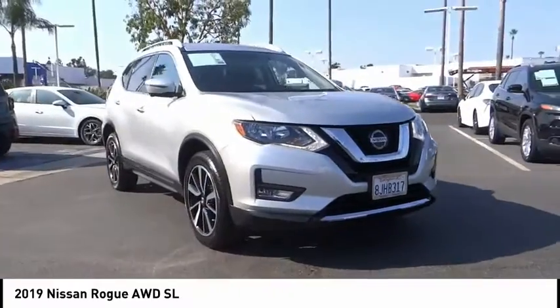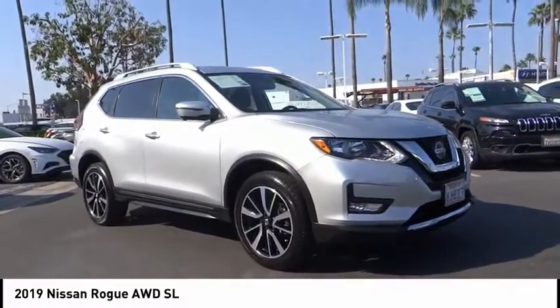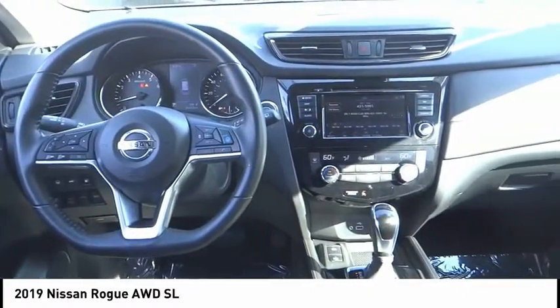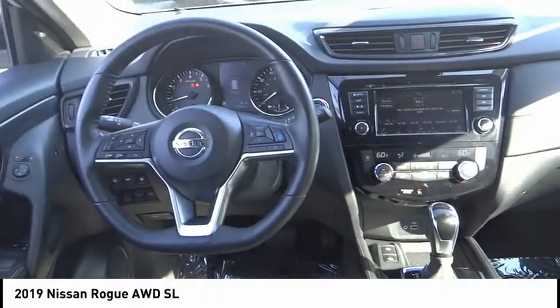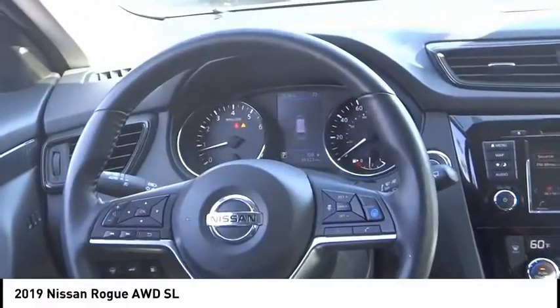Electronic stability control, alloy wheels, power lift gate, brake assist, traction control, remote keyless entry, fog lights, speed control, four-wheel disc brakes, rear window wiper.